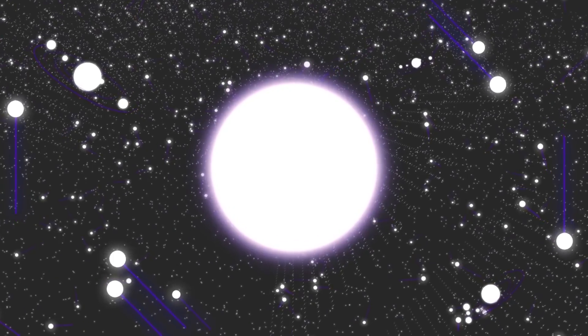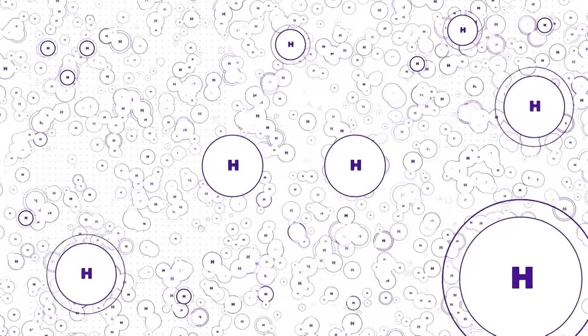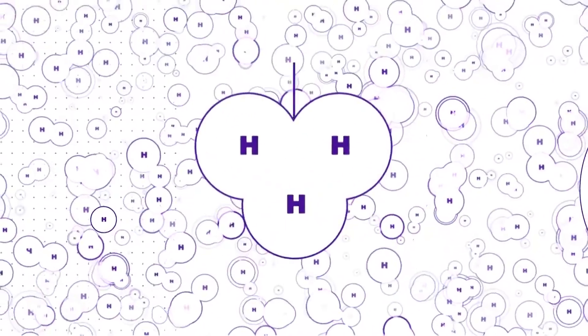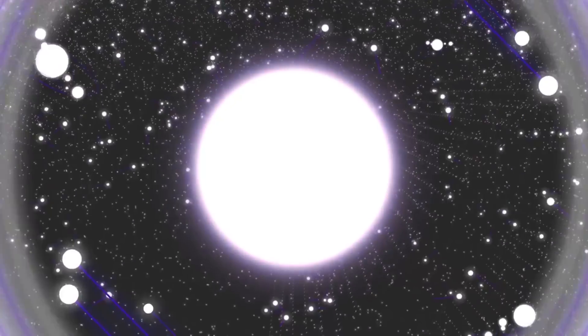Fusion is the process that happens in the middle of stars. The lightest, most abundant element in the universe, which is hydrogen — in the center of stars, it gets so hot and there's so much pressure that it actually fuses them together and literally makes a new element. It makes helium, and when that happens, it releases copious amounts of energy.